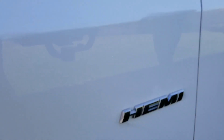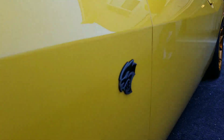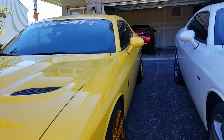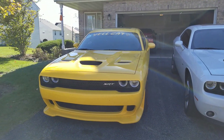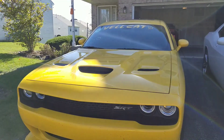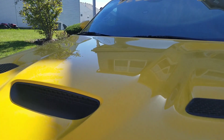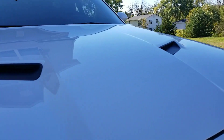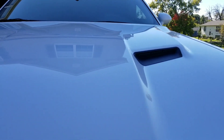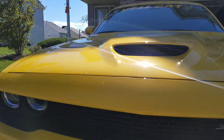You can see the badging on the Hellcat versus the RT is different. Coming to the front, the style differences include of course the signature Hellcat hood — although they changed it for 2019 with the new hood that has two snorkels like the RT, which is kind of funny. But the Hellcat hood is different, and the front fascia is different as well.